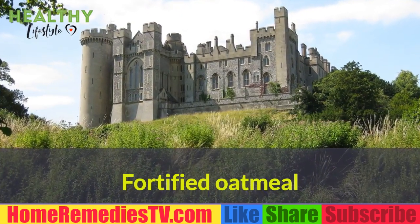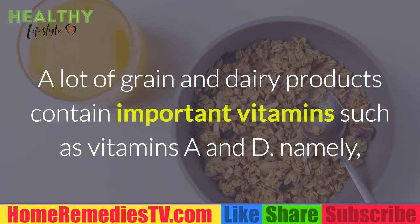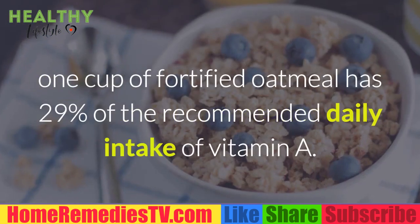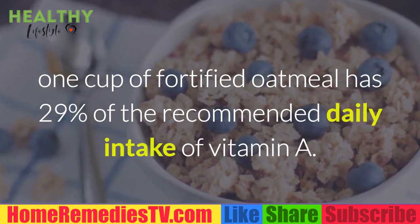Fortified Oatmeal: A lot of grain and dairy products contain important vitamins such as vitamins A and D. Namely, one cup of fortified oatmeal has 29% of the recommended daily intake of vitamin A.